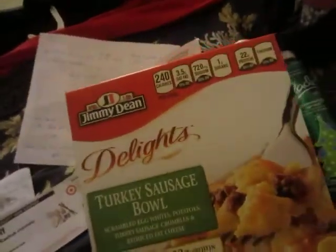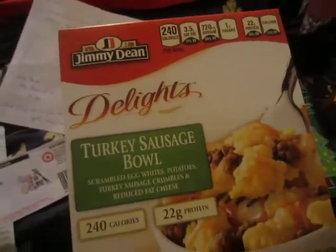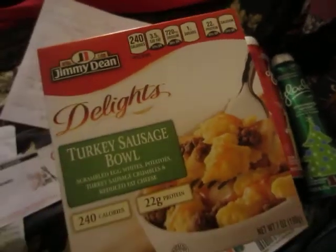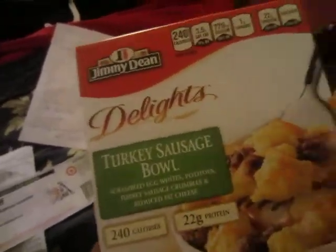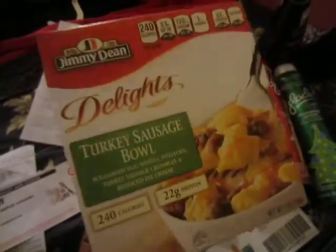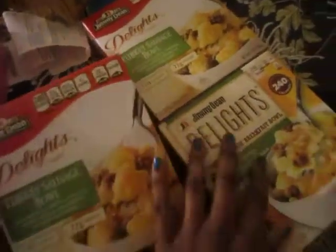Everybody's getting these on YouTube — these are the Jimmy Dean turkey sausage breakfast bowls. At my store they're $2.74. There was a $2 off one coupon so I paid 74 cents for each of them. I bought three of them. That's what I did at Target.